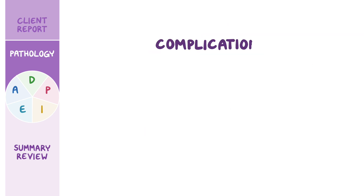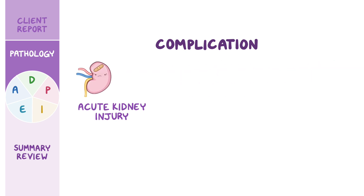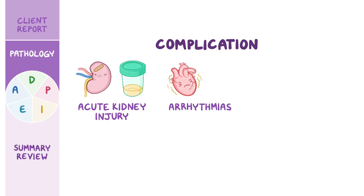An important complication of TLS is acute kidney injury, which typically presents with oliguria, or a decreased urine output. Finally, clients may experience arrhythmias, which can lead to palpitations and syncope. If not treated, TLS can cause sudden cardiac death.